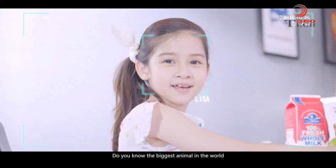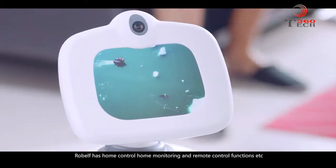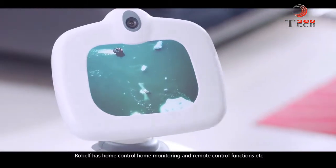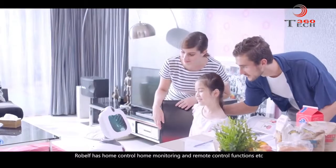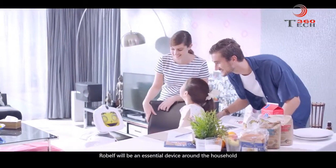Do you know the biggest animal in the world? The whale. Robelf has home control, home monitoring, and remote control functions. Robelf will be an essential device around the household.